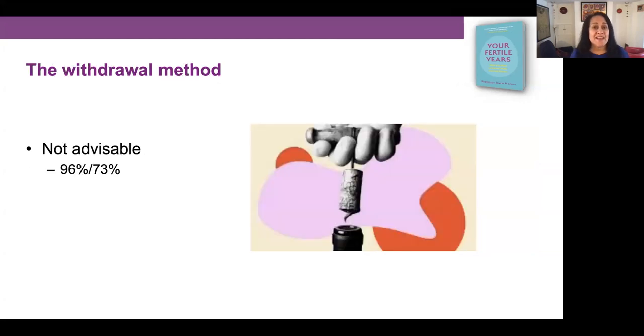The withdrawal method is not something I would recommend — there are too many complications. The effectiveness figure cited is around 73%, but for both the withdrawal method and natural family planning, the data are not very conclusive, so any figures shown should be taken lightly.